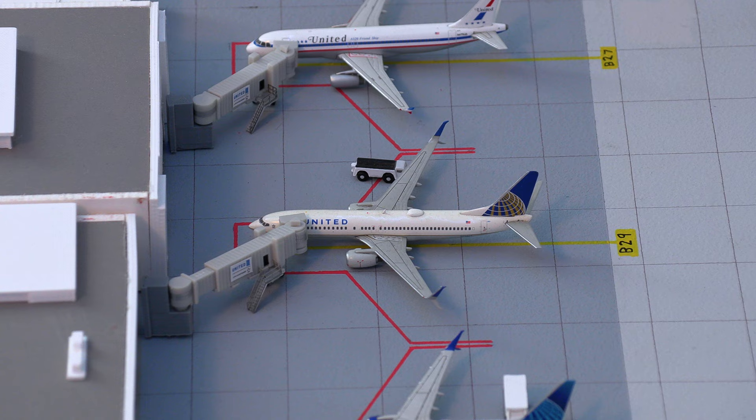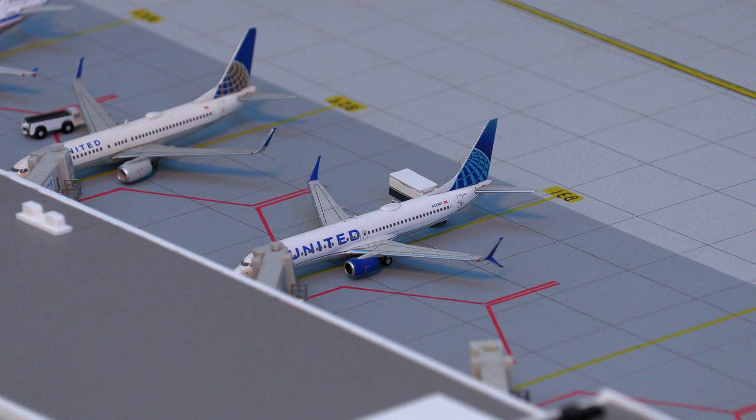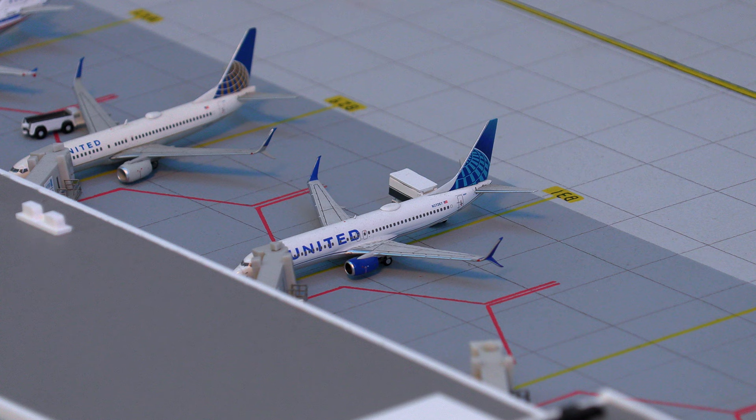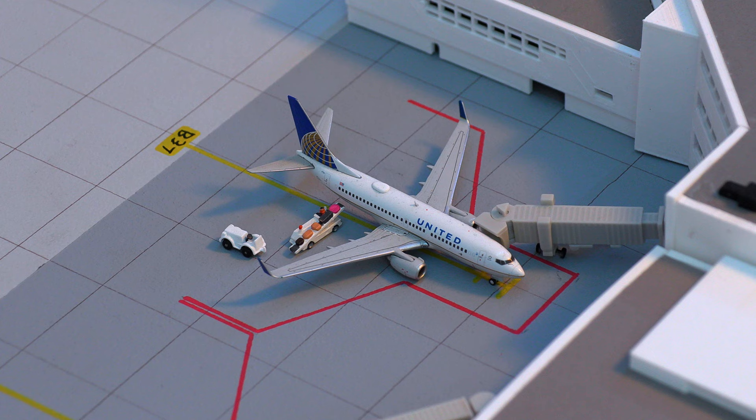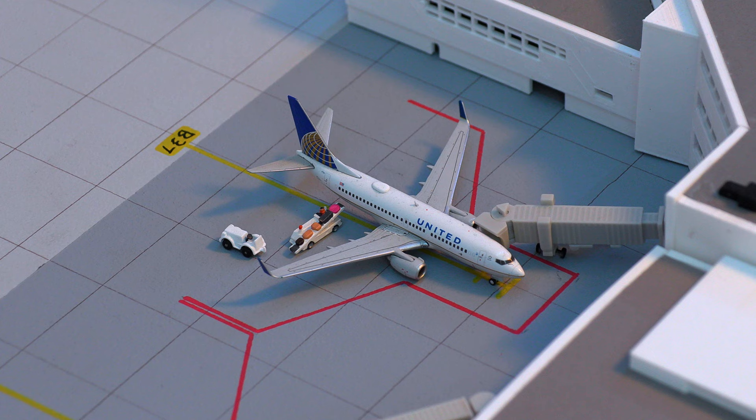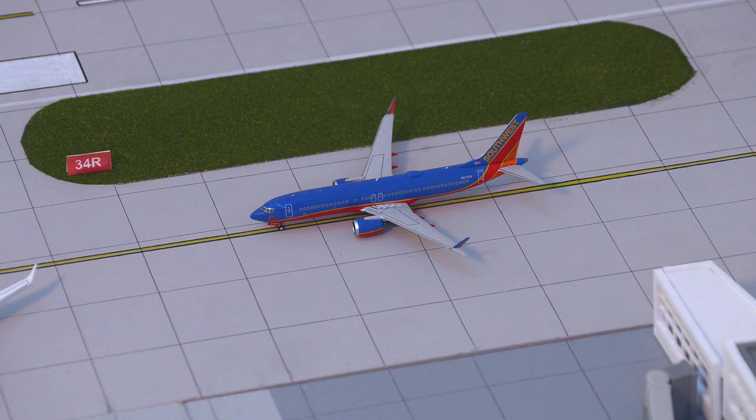Just arrived at the gate, we have this United Airlines 737-800 in the old livery, arriving in from Washington IAD. Neighboring that, we have another 737-800 in the new livery, currently loading on passengers and getting catered, departing shortly for the flight out to Vancouver. Moving on, we have the United 737-700 in the old livery, just arrived into the gate from Las Vegas.